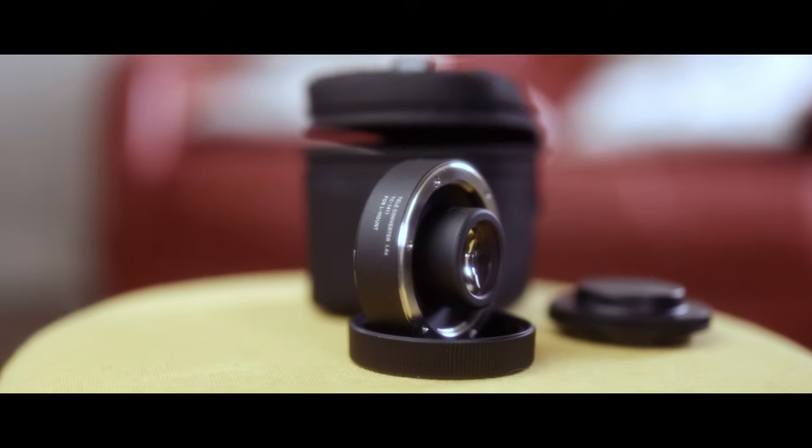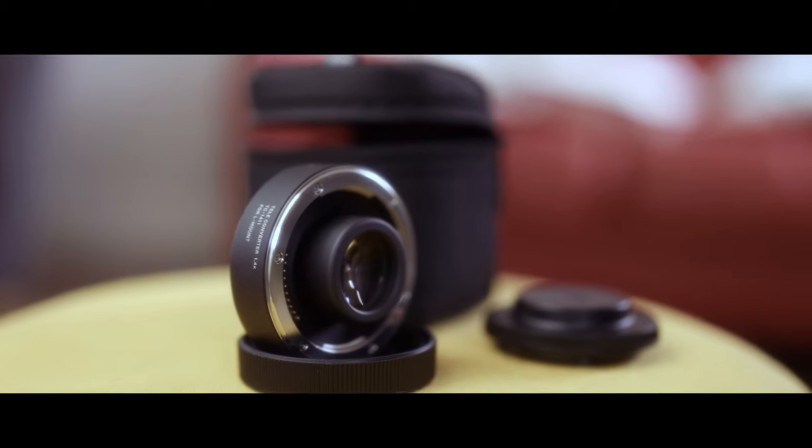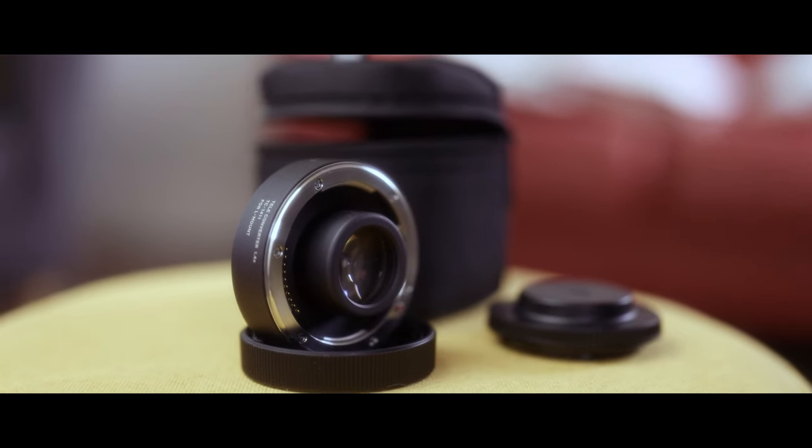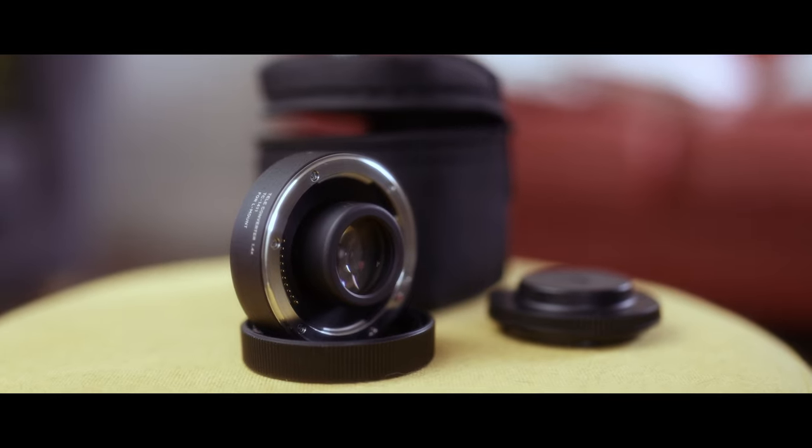Although it does slow the autofocus down, in single autofocus I think it's using contrast detect, while in continuous autofocus it's still using phase detect. Either way, it's quite slow to acquire because you're at f7.1 to f9, versus f5 to f6.3, which is the lens's native widest aperture depending on whether you're at 100mm or 400mm.